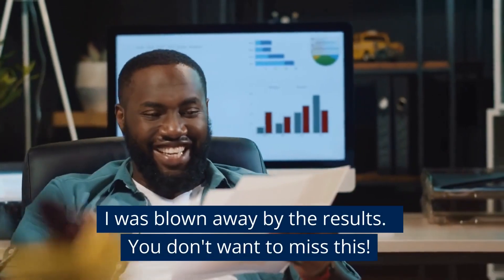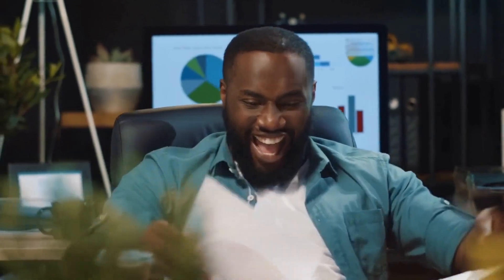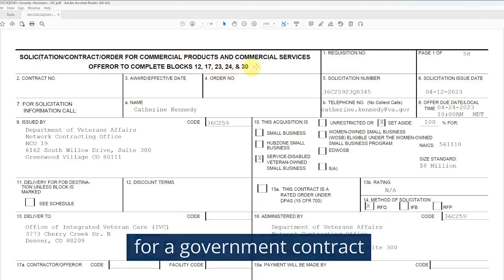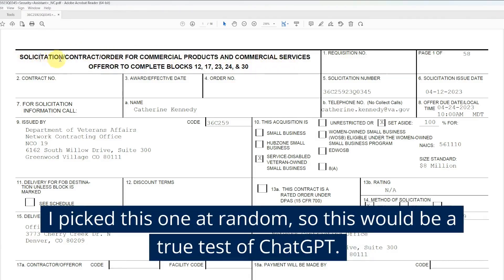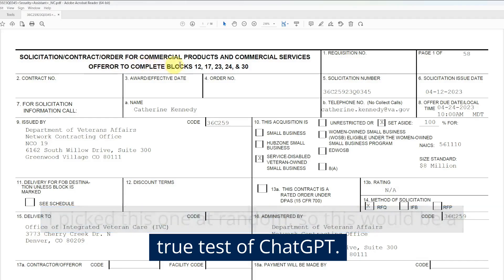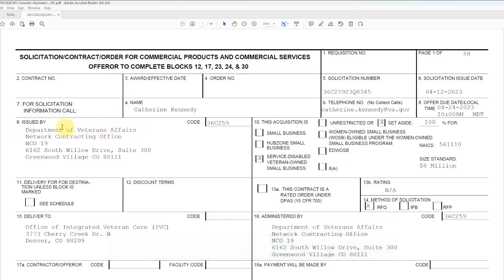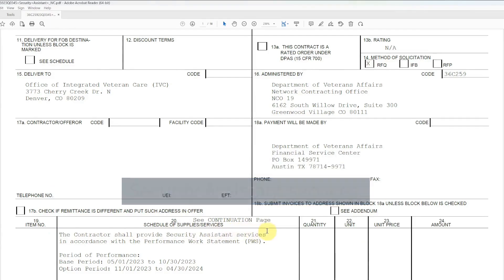I was blown away by the results, so you don't want to miss this. Our test starts with a solicitation for a government contract, and I picked this one at random, so this would be a true test of ChatGPT.